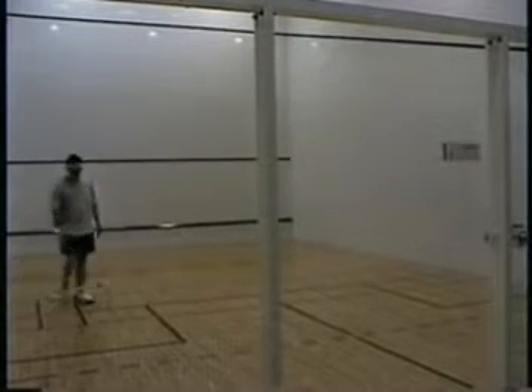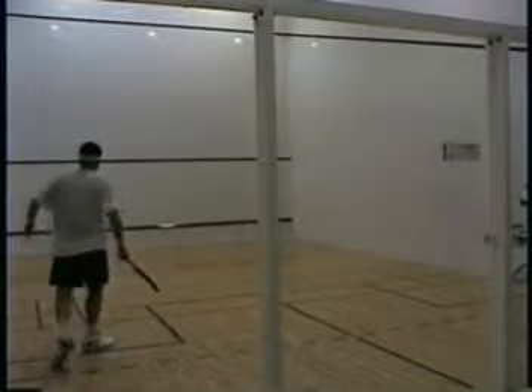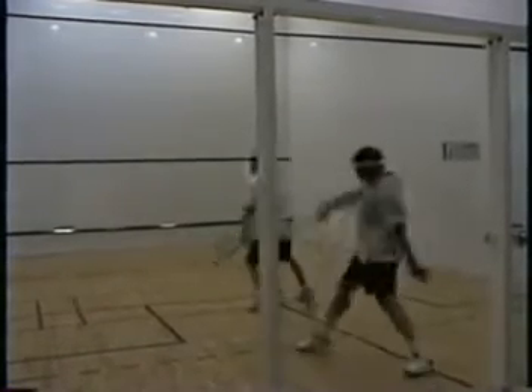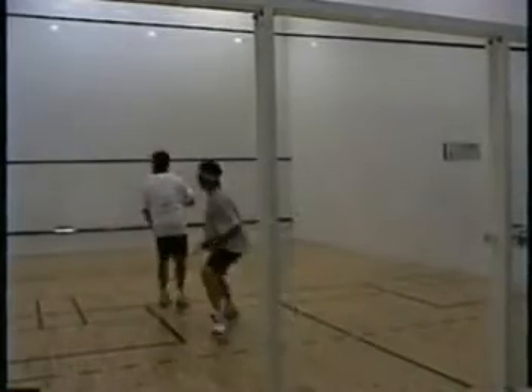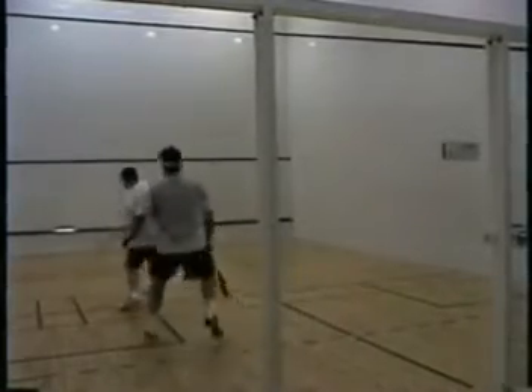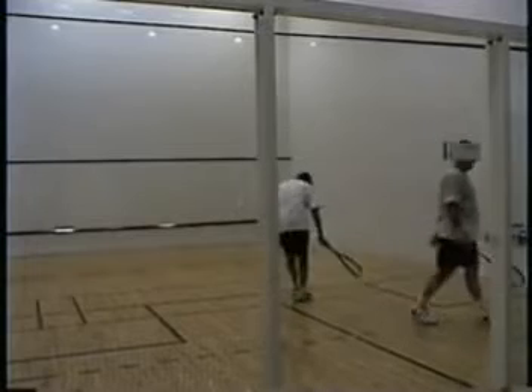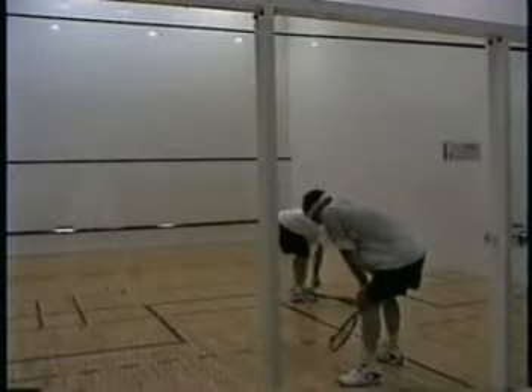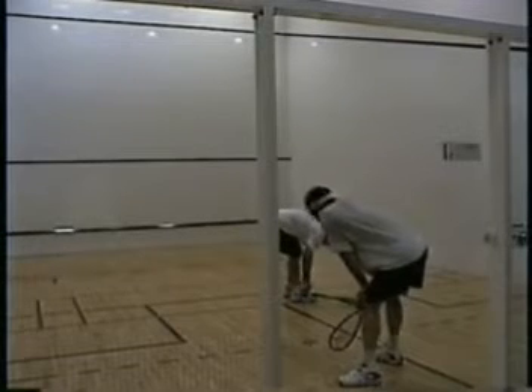I think both players, even at this point, were quite worn down. Tom is playing some good shots from the center court and he was able to win that point. Remember, you always want to control the T. Use your lob to get your opponent behind you.